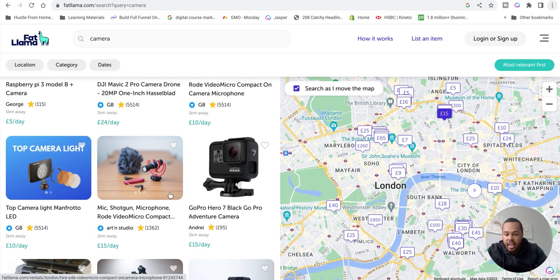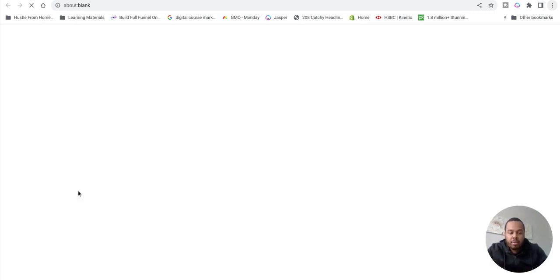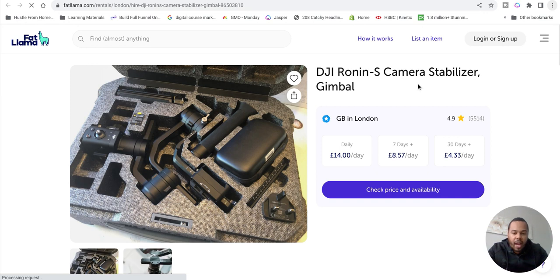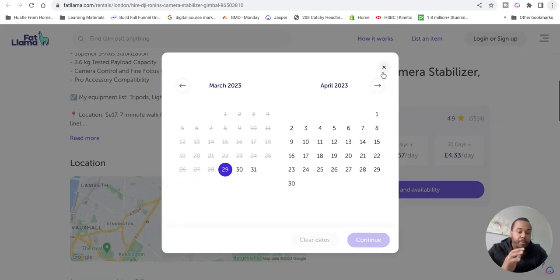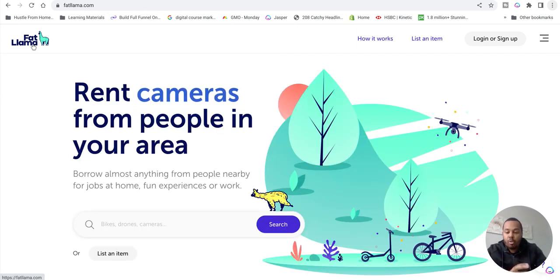They'll come here and look for a camera, and this could be you. They'll find your location - most of the time it's going to be people in the local area. You will have your camera listed, and if they want to rent it they'll click daily, seven days, or 30 days, check price and availability, and they'll be able to book the camera from you.